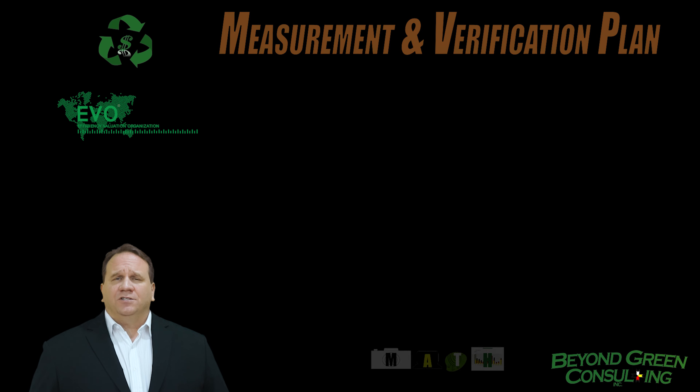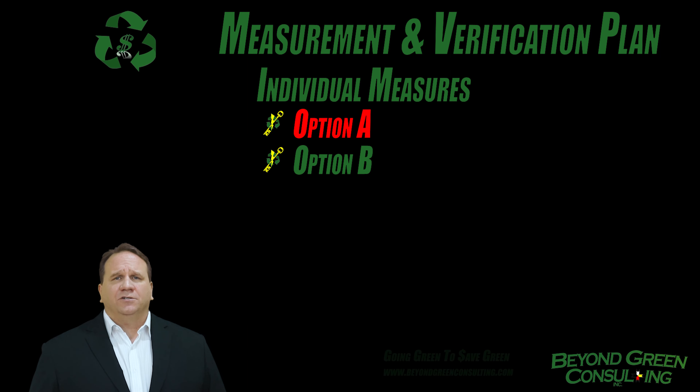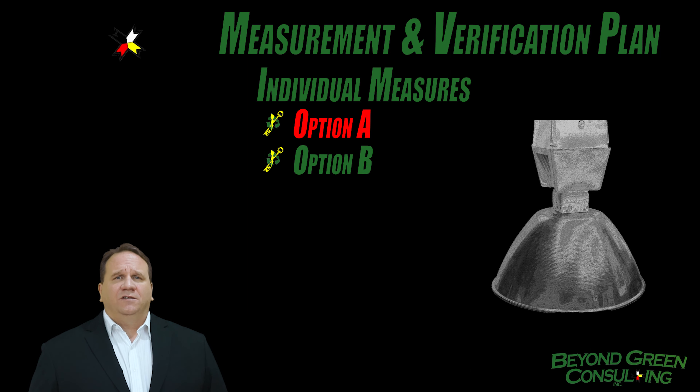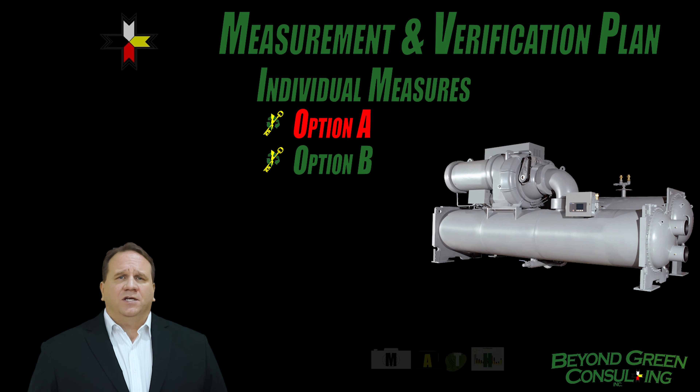IPMVP provides four options for determining savings. Options A and B focus on energy retrofits that are isolated from the rest of the building. Option A is for a single measure where the performance can be measured, but it may be best to work out the specs. Simple technologies like a lighting retrofit or the installation of a single speed pump are best. The installation of a chiller can also use Option A.